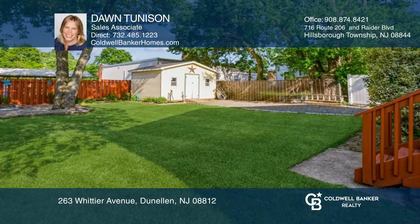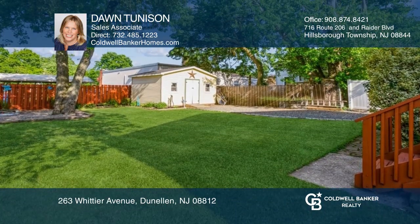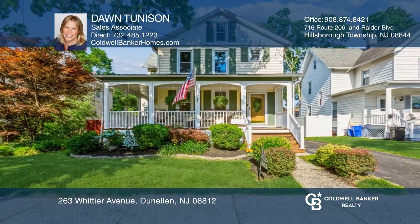It has a large back deck with a fenced-in backyard. Make yourself at home by scheduling a tour with Don Tennyson.